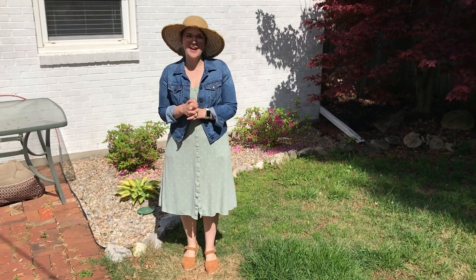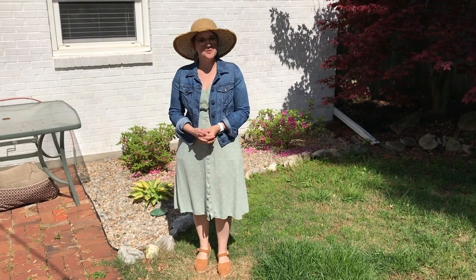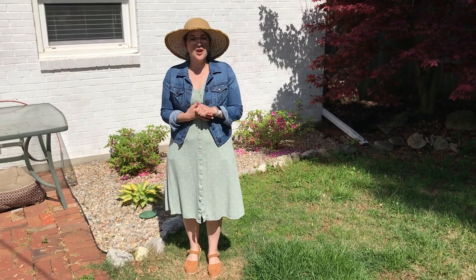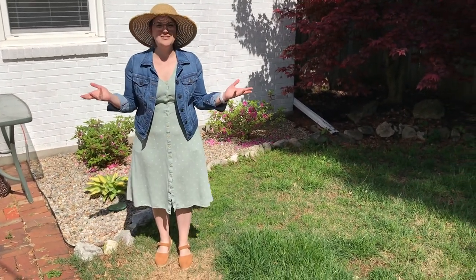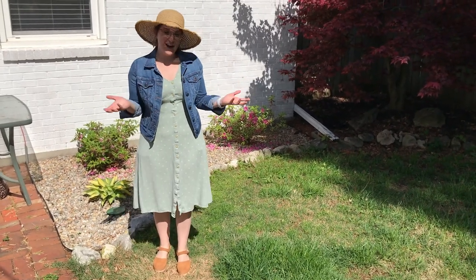Hello everyone! My name is Kaitlyn Tisdale. I am the Director of Education and Family Programs with Historic Locust Grove, and welcome to my garden. This week we wanted to do some garden content because we were supposed to be hosting our annual gardeners fair, but since we weren't able to do that, we wanted to invite you into our own gardens. So welcome to mine — it's not a whole lot.